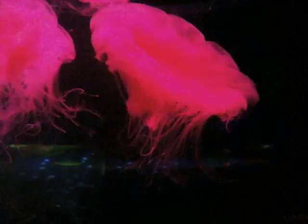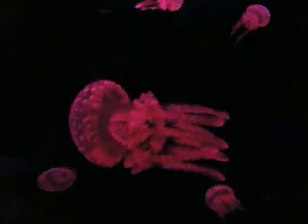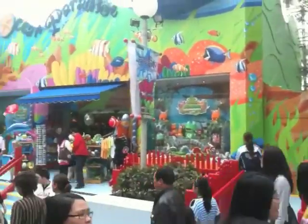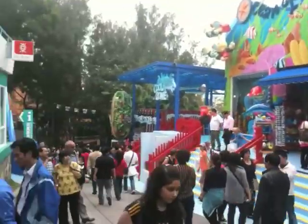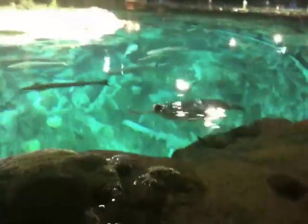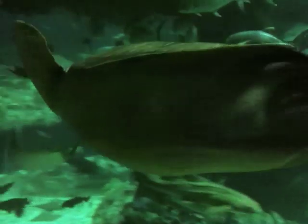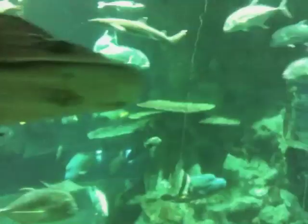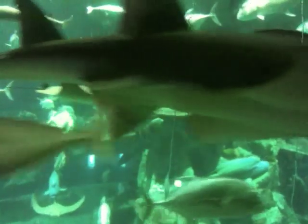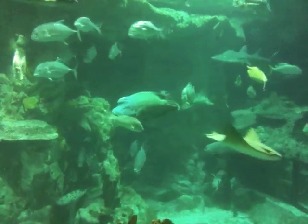Hot tides. And then we went into a reef place where they had tons of animals in a reef-type environment. I'm sure you've seen tons of fish and stuff so I'm going to put in a few clips here. Stingrays and sharks and turtles and fish.